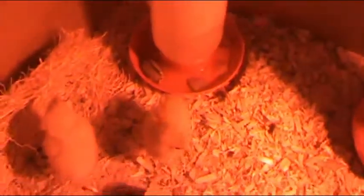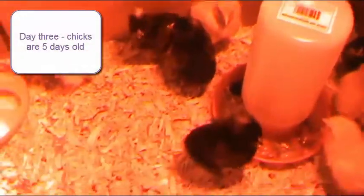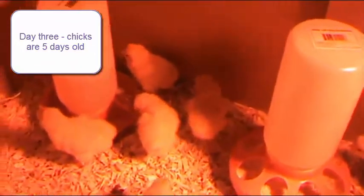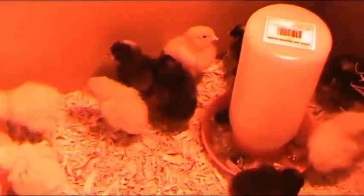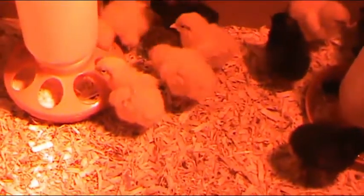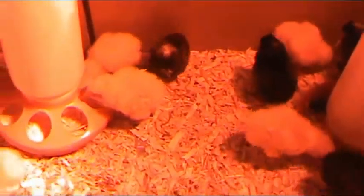So this is Thursday. Let's see if we can spot them. There they are — you can hear them. They're still racing around, growing wings, getting bigger. They're starting to perch on that little perch I got for them. They are probably five days old now.